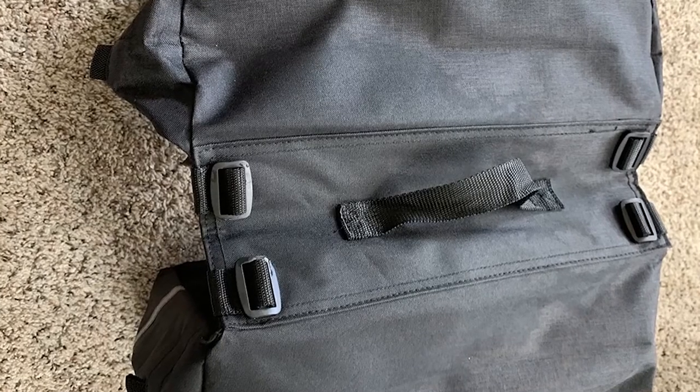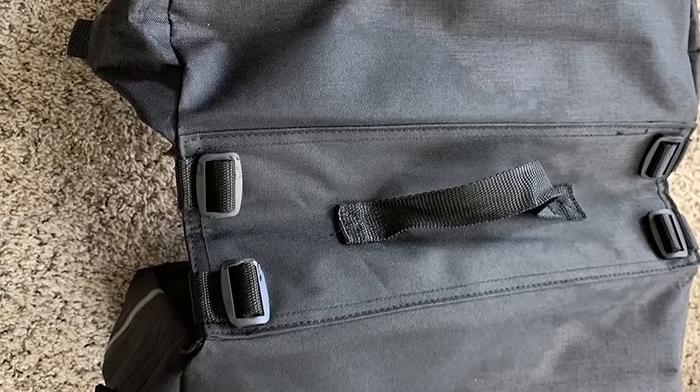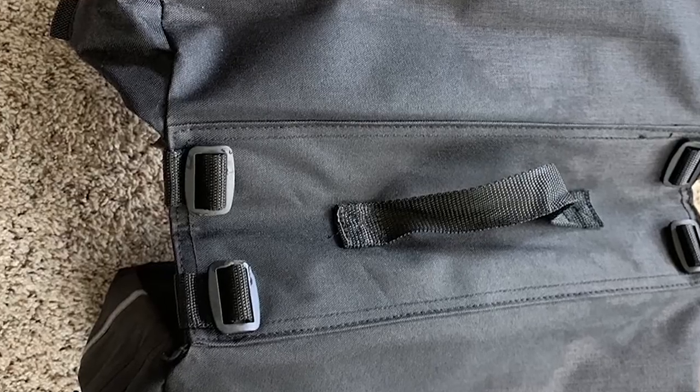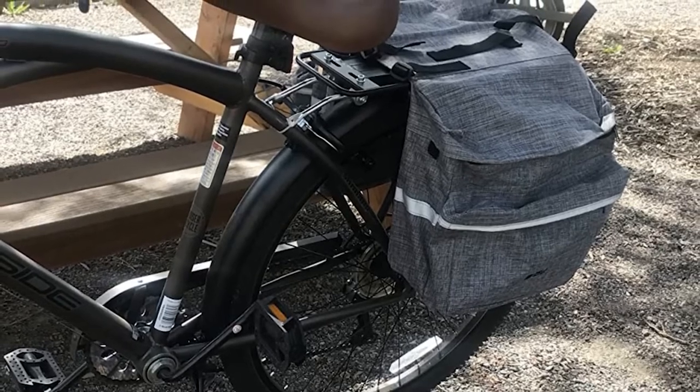This pair of bike panniers comes with a few handy extra features to keep you on the move. There's a carry strap in the center of the bags, making it simple to pull them off the bike. The bike panniers also have high-visibility 3M reflective tape to help keep you visible while biking at night.